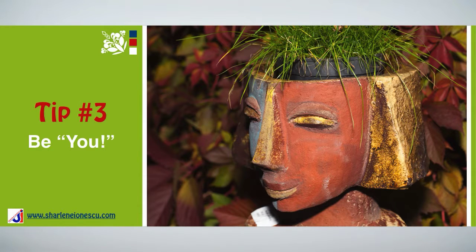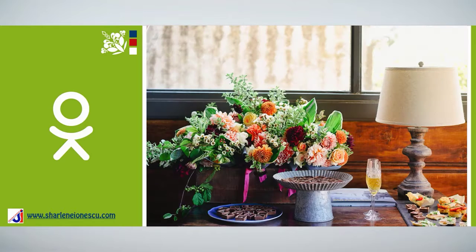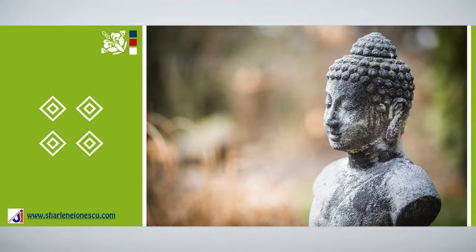Tip number three: Be you. It's important to choose your accessories based on your own interests and on your own preferences. Accessories are an essential part of the decor and they give a lot of personality to every room. They are a great way to express your individual character. Just remember though, that when it comes to accessories, more often than not, less is more.